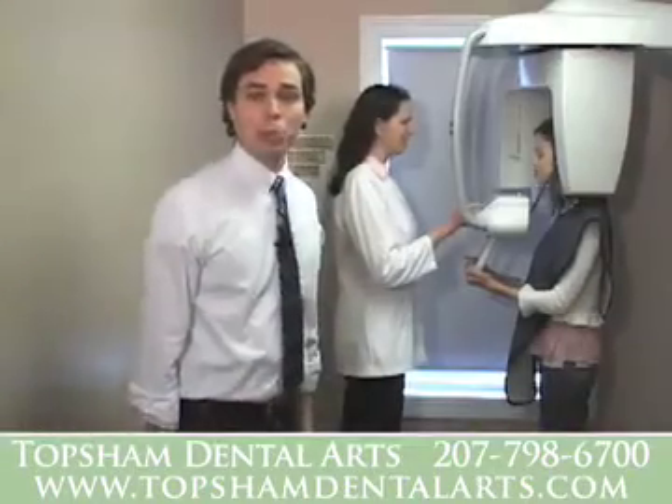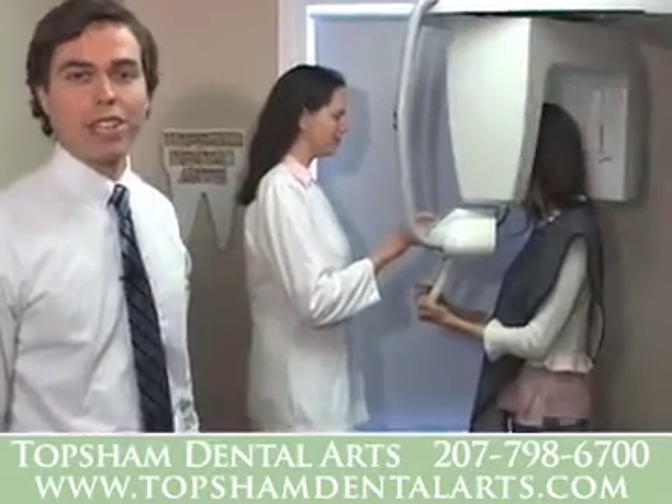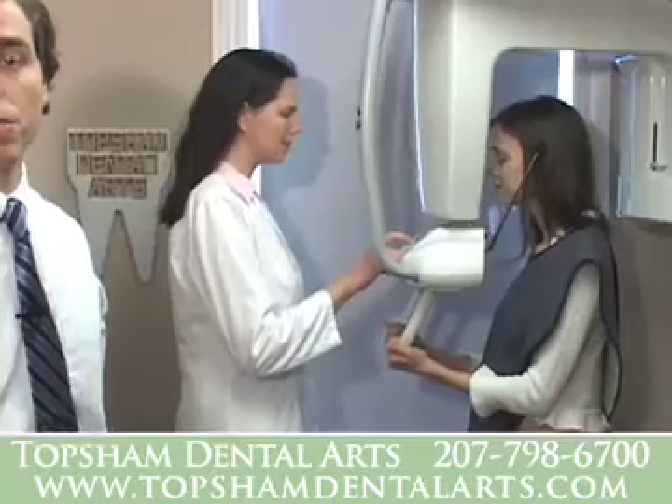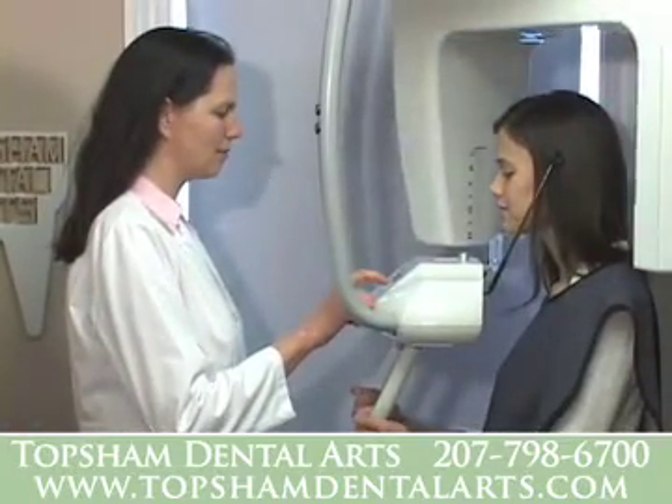This is our imaging suite, equipped with a digital panorex and also digital intraoral x-rays. Our patients appreciate the 50% reduction in radiation exposure and also the ease with which they can understand their images.